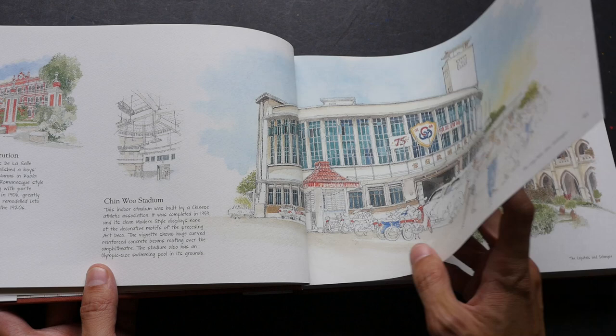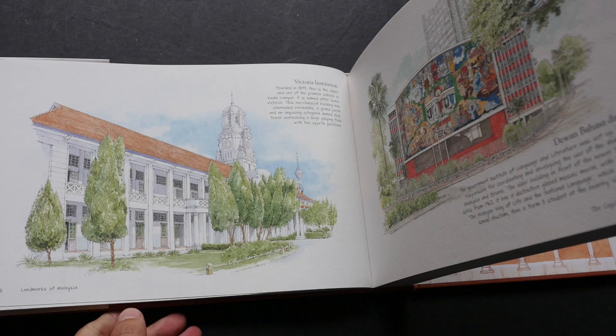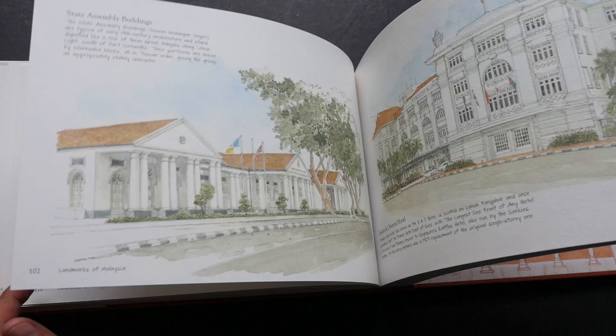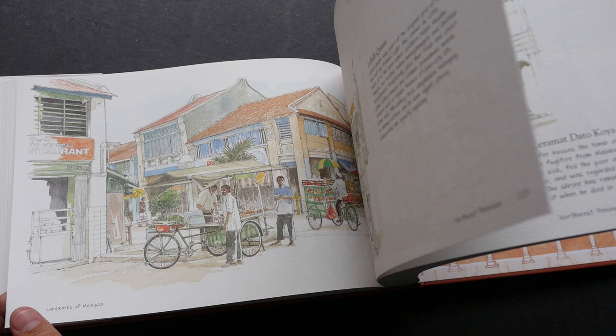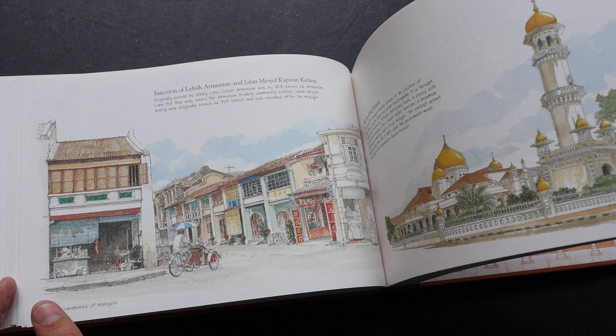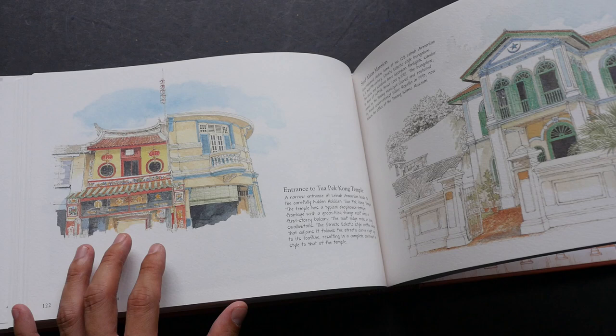There are really a lot of schools too, and of course landmarks of Malaysia — that is the title. At 356 pages, this is an incredible collection. Mr. Chin has been painting for more than 20 years, so this book really is a major undertaking over more than two decades. Looking at some of the sketches, I can remember the places I have actually visited myself.